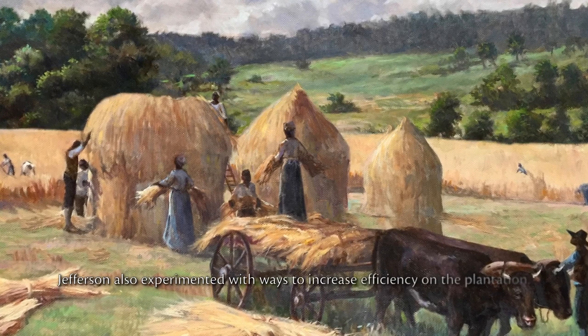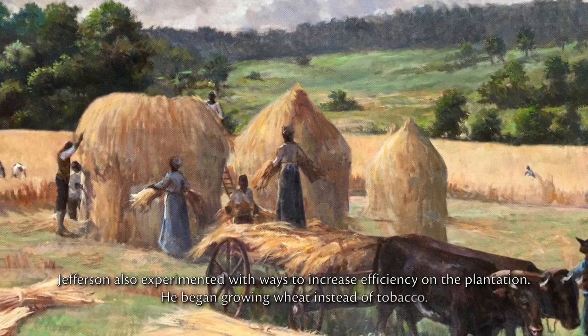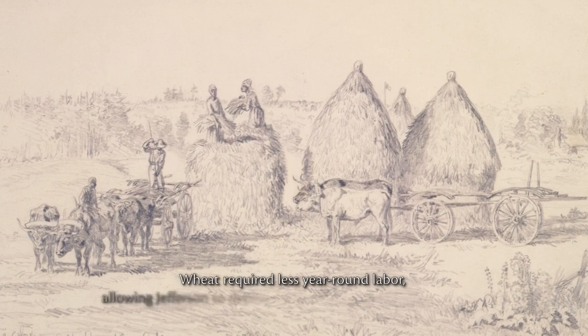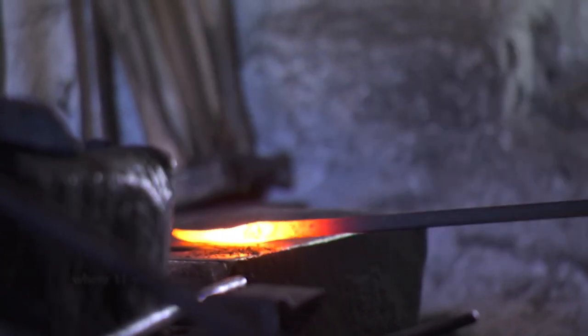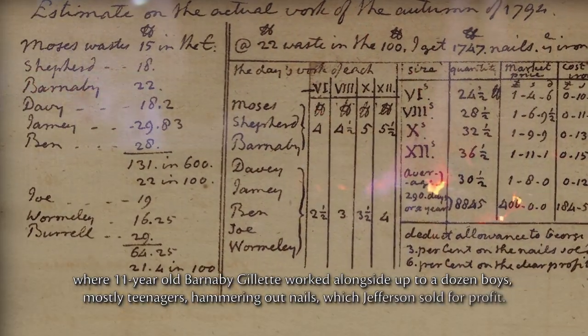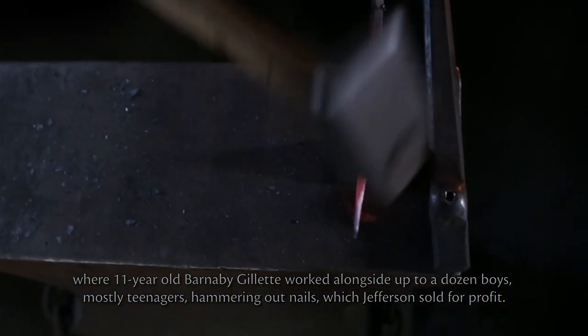Jefferson also experimented with ways to increase efficiency on the plantation. He began growing wheat instead of tobacco. Wheat required less year-round labor, allowing Jefferson to deploy enslaved workers in manufacturing. He started a nail-making operation, where 11-year-old Barnaby Gillette worked alongside up to a dozen boys, mostly teenagers, hammering out nails, which Jefferson sold for a profit.